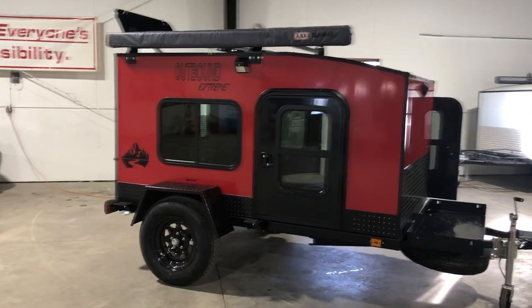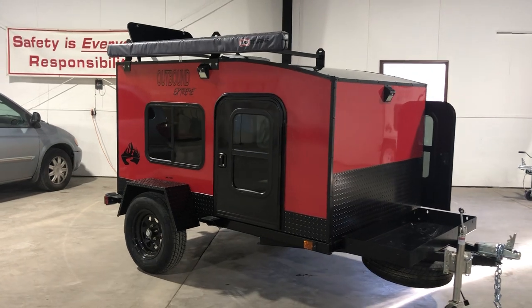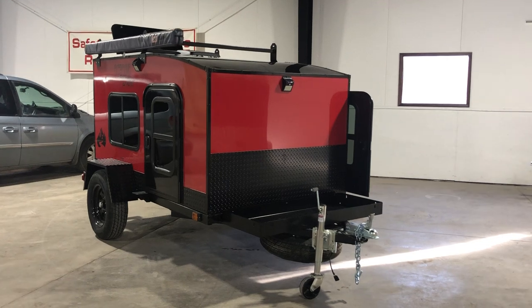It's also got the exterior solar lights. When you get this feature, it does come with two of them — one on the front and one on the passenger side. If you choose to get them on all four sides, just order the package twice.